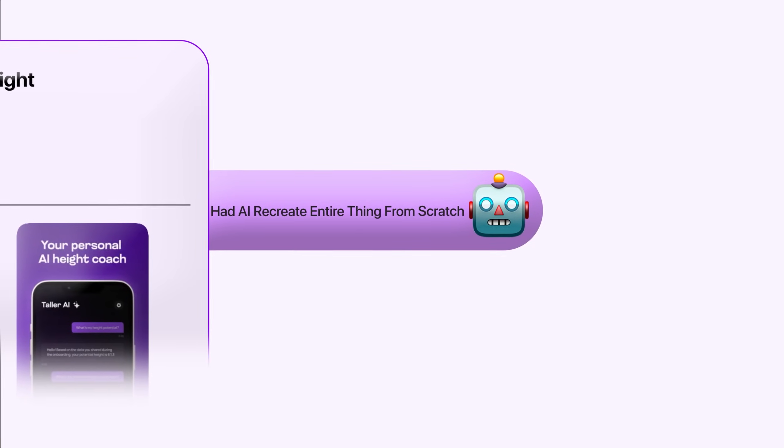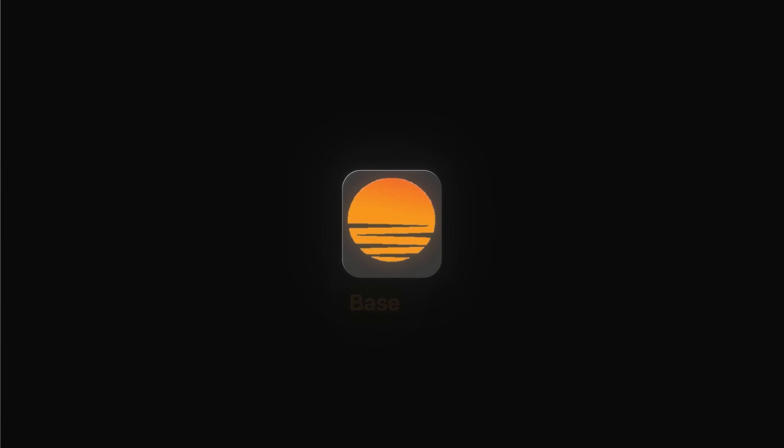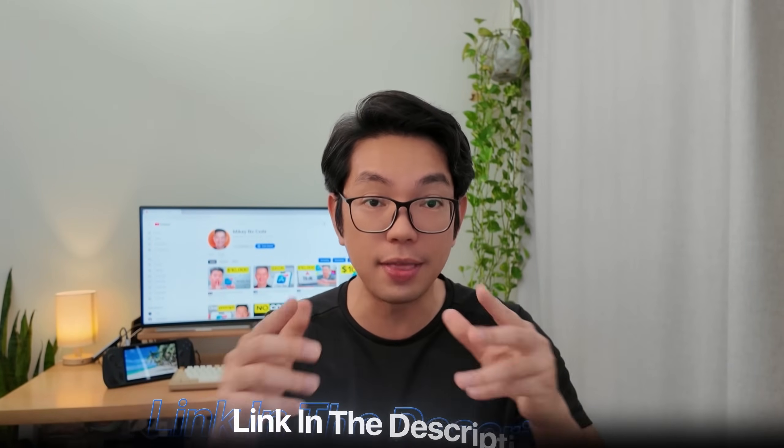I had AI recreate the entire thing from scratch — no coding bootcamps, no YouTube tutorials, no integration hell. Just simple prompts that turned into a fully functional app connected to Stripe even for payments. The AI tool that will build the entire app for us is Base44. They're one of the best AI app builders at this moment, and I've added a special link in the description below so you can go ahead and check them out.